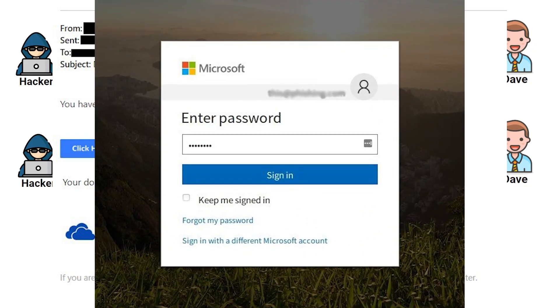It opens up his browser, and in that browser is a username and password login prompt for Microsoft Office 365. Dave, being the good employee he is, enters his credentials because he doesn't want to miss seeing a document — and those credentials then go to the attacker.